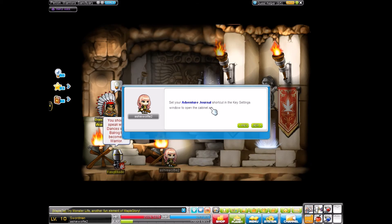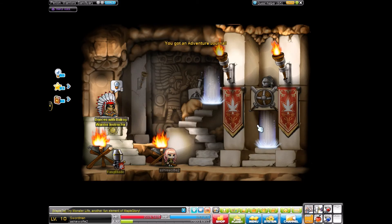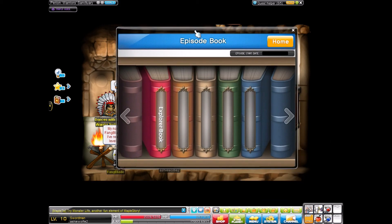Set your adventure journal shortcut in the key settings window to open the cabinet and pursue it. So this is basically the episode books, and this is something that I have not been around for, so any Maplers out there watching — if you could explain a little bit more to me about MapleStory in the comment section below about the episode books, that would be wonderful so I can understand this a little better. But for now, let's go — I guess when we get more books, explore a book.